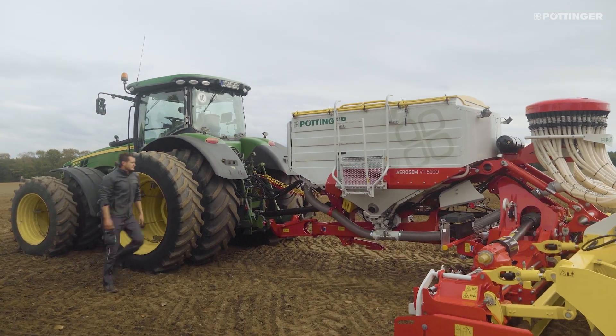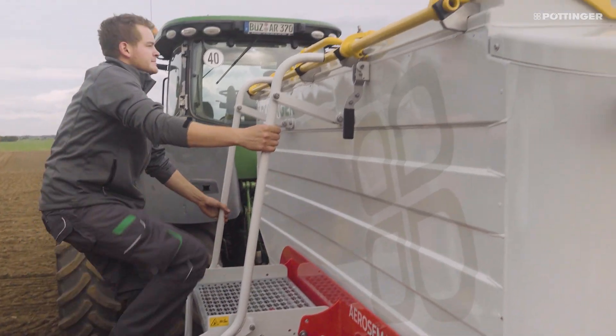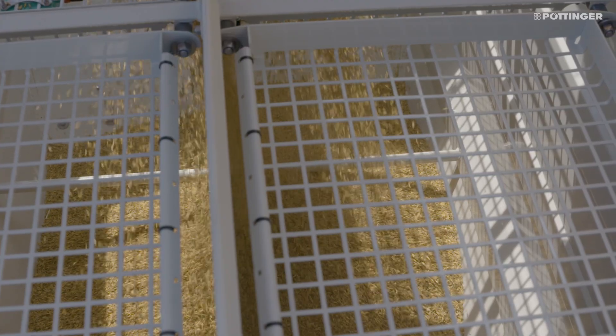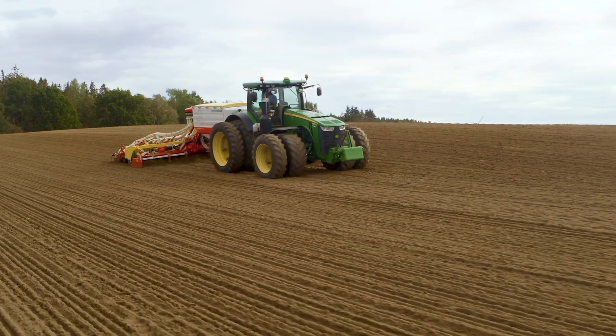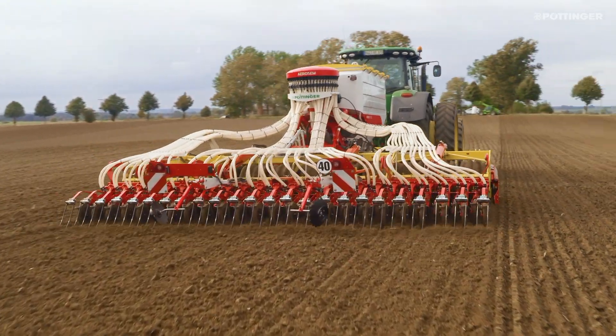The longitudinally arranged pressurized hopper with a central division has a capacity of up to 4,600 liters. Thanks to its high volume, longer filling intervals are the result, saving valuable time. Combined with a working width of six meters, high outputs are possible.